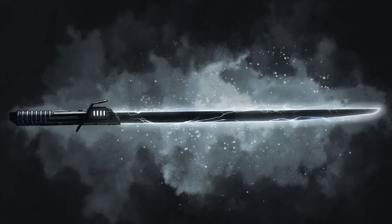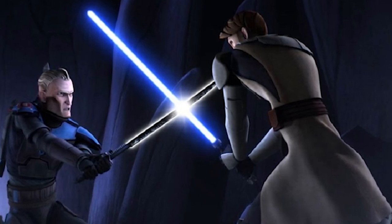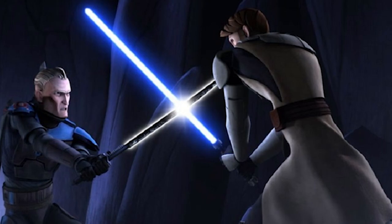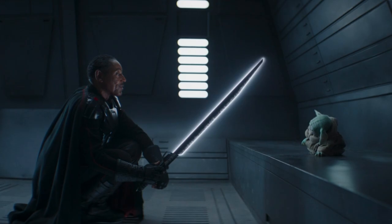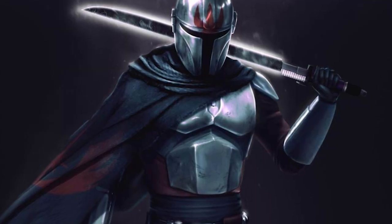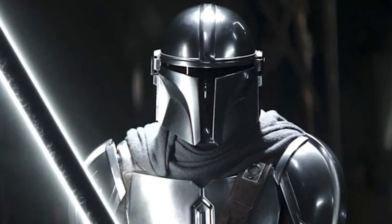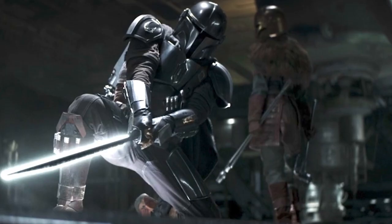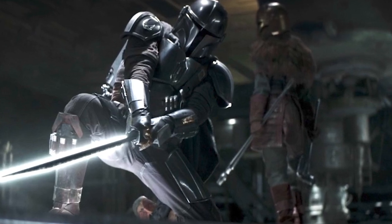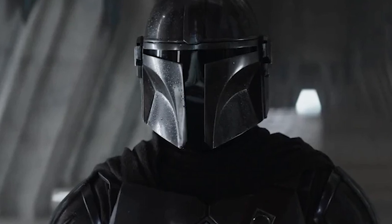The Darksaber, first seen in the animated series Star Wars: The Clone Wars in 2010, has become an important weapon and plot point in Disney's new Star Wars canon. Pre Vizsla, the first Mandalorian, created the Black Lightsaber. It has appeared in several Disney Star Wars projects including Star Wars Rebels, but it is best known for its use in The Mandalorian. Din Djarin, the main character of the show, currently wields the Darksaber, and by doing so, he is technically the rightful ruler of the Mandalorian people.